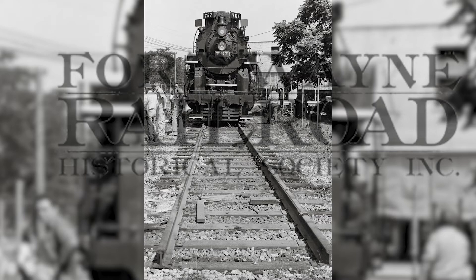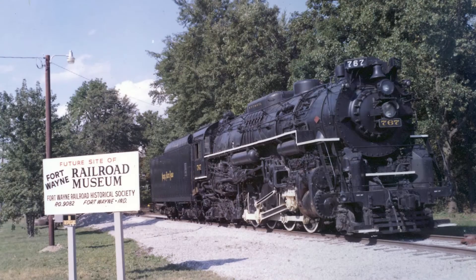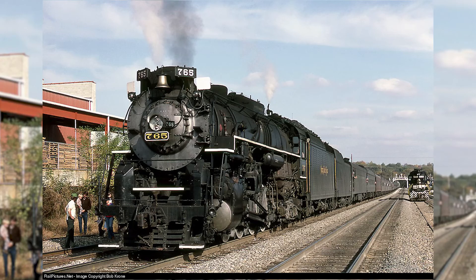This group would later go on to become the Fort Wayne Railroad Historical Society. After enough funds were gathered, the group managed to move the 765 in 1974 from its home in Lawton Park to the restoration site in New Haven, Indiana. Starting in 1975, the locomotive would undergo an extensive restoration process, conducted entirely outdoors. These efforts would eventually pay off in September of 1979, when the 765 steamed again for the first time in decades. After being moved to Bellevue, Ohio for winter storage, the locomotive would embark on a series of test runs in 1980 on the Toledo, Peoria and Western Railroad.